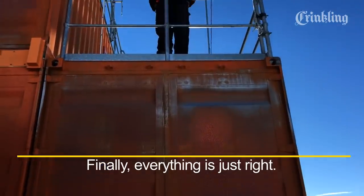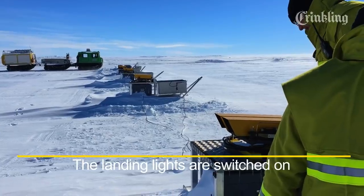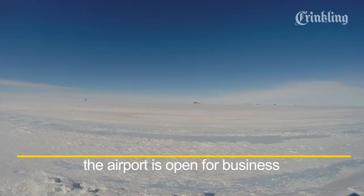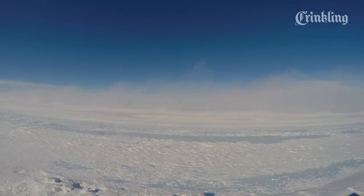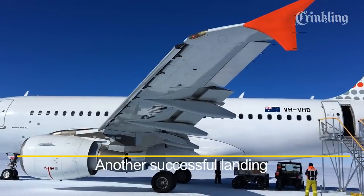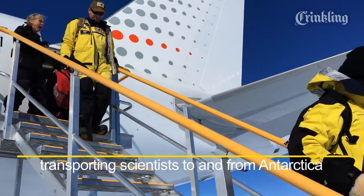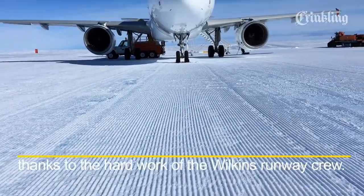Finally, everything is just right. The landing lights are switched on — the airport is open for business. And... touchdown! Another successful landing for Australia's main air link, transporting scientists to and from Antarctica, thanks to the hard work of the Wilkins runway crew.